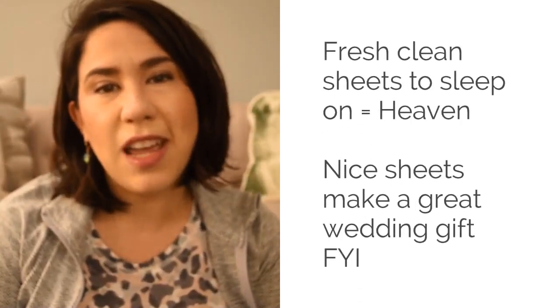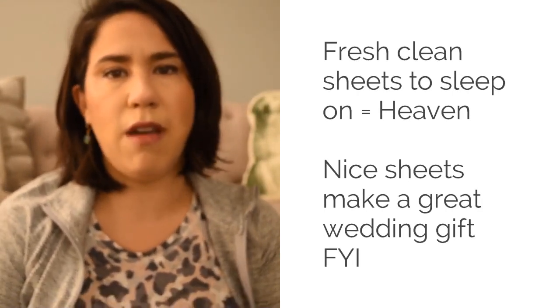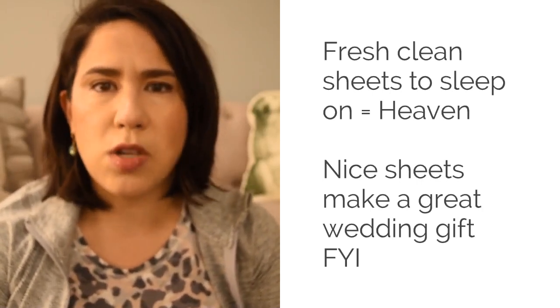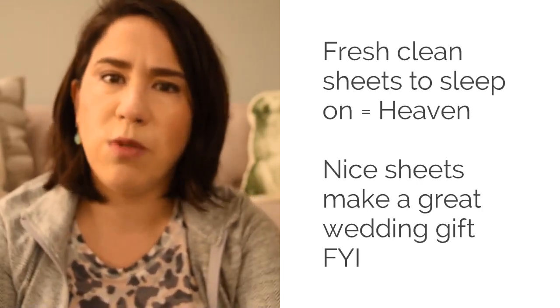Hey guys, so it's Sunday and in my house that means sheet cleaning day — we clean our sheets at least once a week. I love having sheets that last a long time through multiple washes, so today I thought it would be good to do a follow-up on a blog post about my Boll & Branch sheet review.